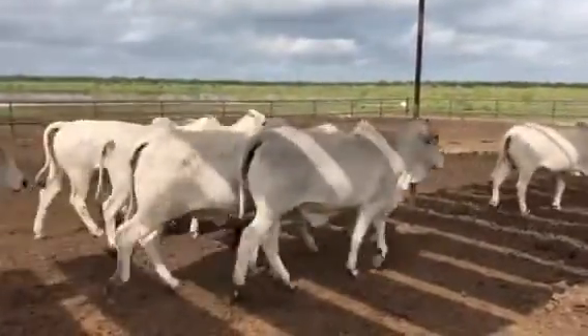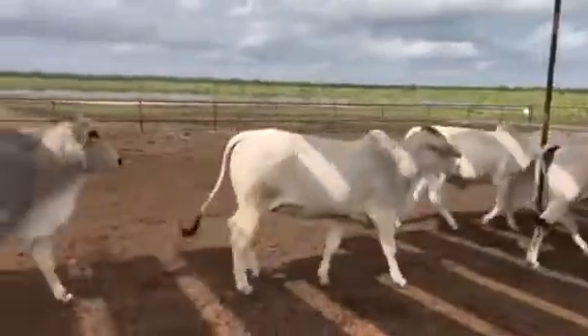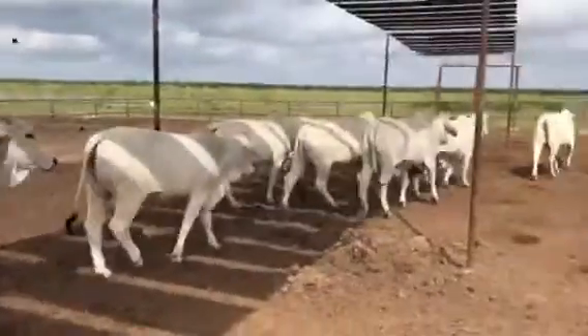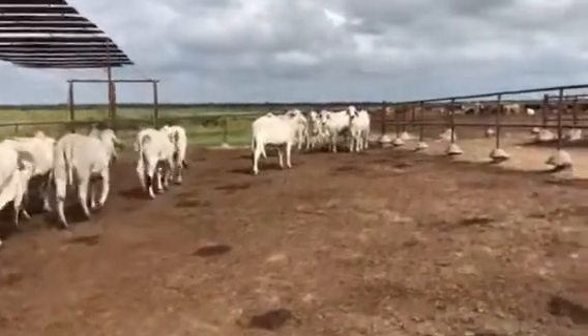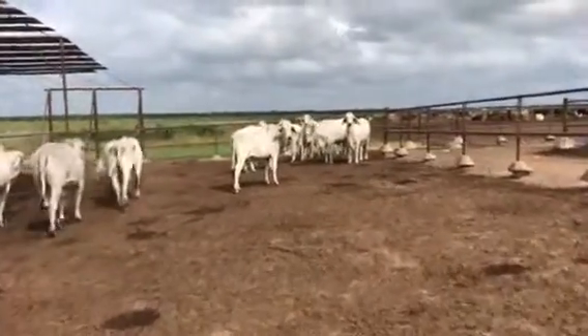A good group of cattle, all one outfit. The bull that was running on them was a good bull as well — good quality. Again, they're two and a half years old, purebred, registered Brahman heifers, all off one outfit.